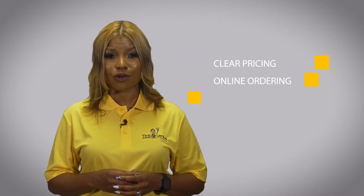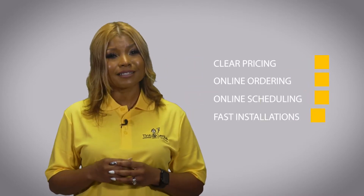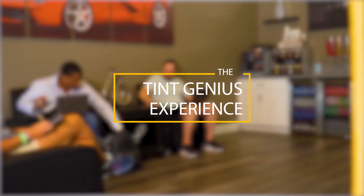At Tent Genius, we are redefining what it means to be a tent shop. With clear pricing, online ordering, online scheduling, fast installations, and an unrivaled customer waiting lounge, we have created the Tent Genius experience. This is how it works.